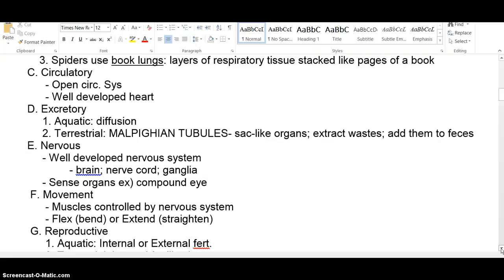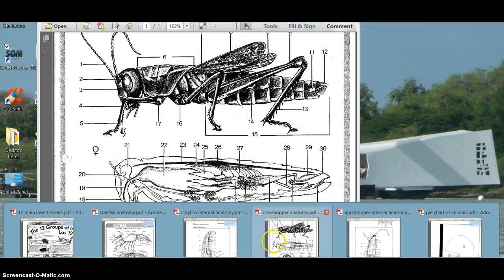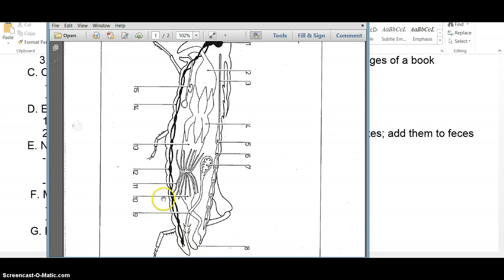The nervous system is pretty well developed in most arthropods. They have a brain, a nerve cord, and ganglia along their body. We're going to dissect a grasshopper, and on the diagram you can see that dark line — the ventral nerve cord — moving up to the brain. You'll also notice ganglia at multiple points along the body. So they have a brain and a concentration of nerves at the anterior end, plus additional concentrations of nerves along the way.